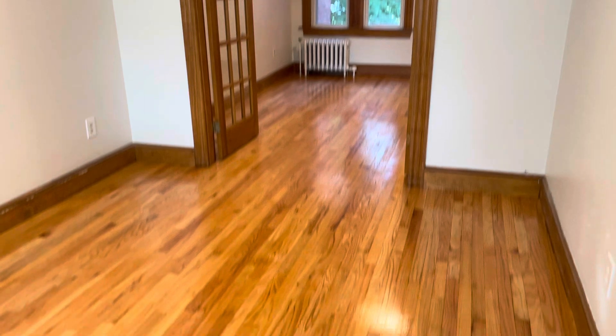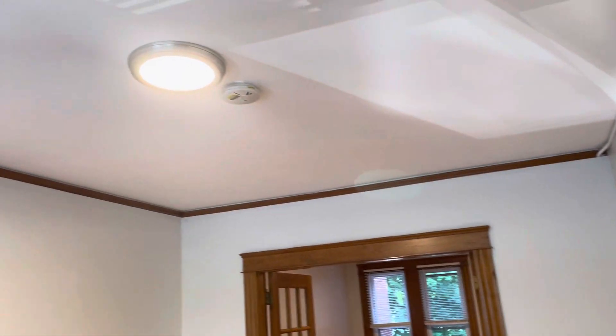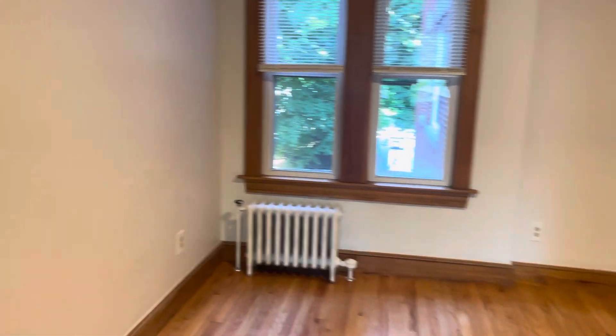Starting our video tour right when you walk in. Gleaming hardwood floors, double parlor, high ceilings, fresh paint, new lighting, big windows for lots of natural light as well. Make our way through the living area here, through these two doors.